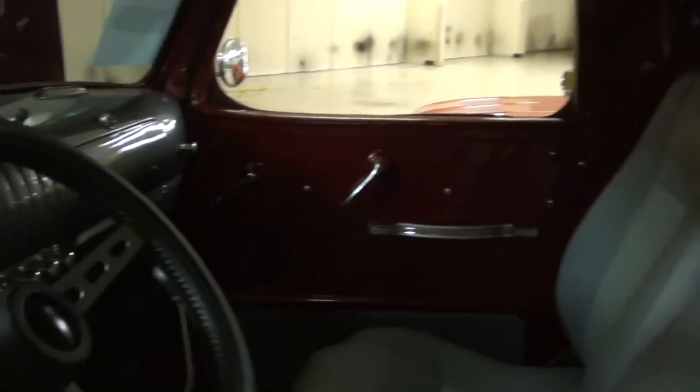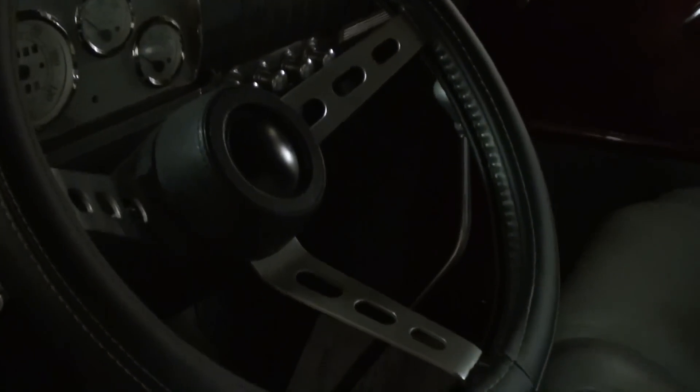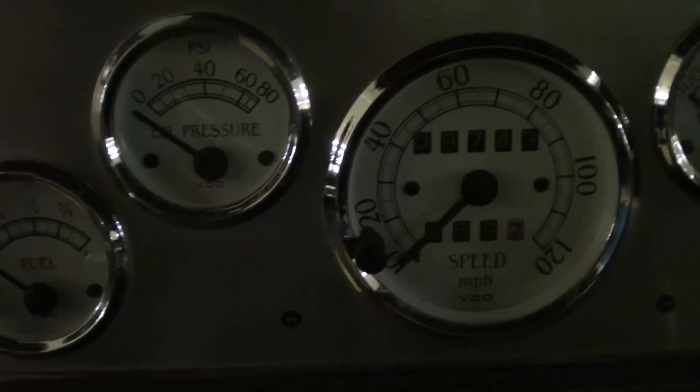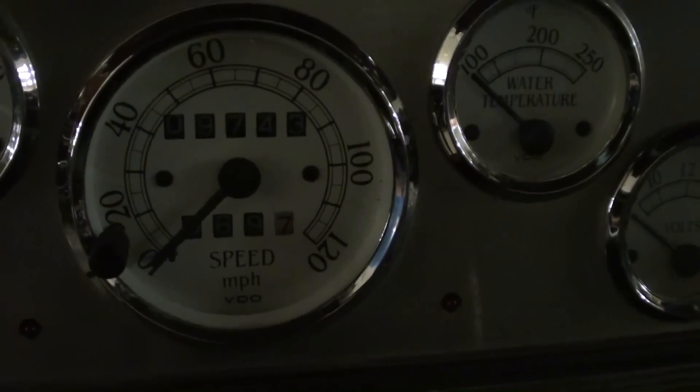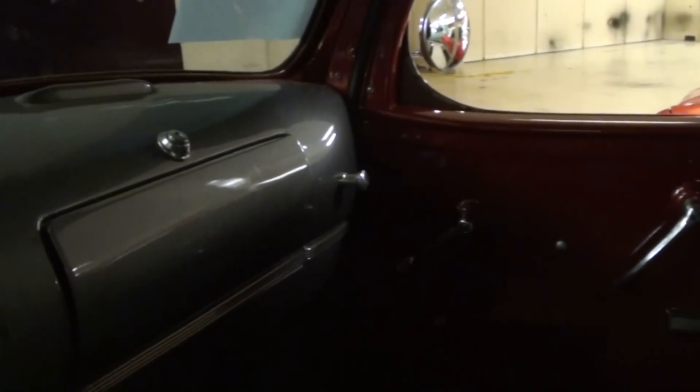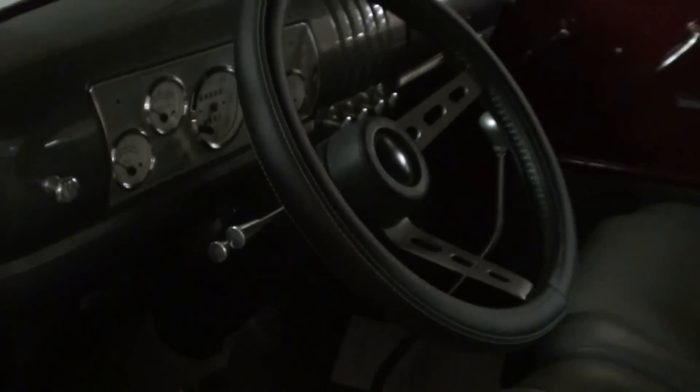They've completely redone the inside as well. It's got a nice set of leather buckets in it — very sharp. It does have a tilt steering column and a nice three-spoke leather-wrapped wheel. And it does have a full set of custom gauges with the 120-mile-an-hour speedometer — those are VDO gauges. The dash looks pretty much stock, very nice. And it does have a Turbo 350 automatic, so you've got this big tall floor shifter here.